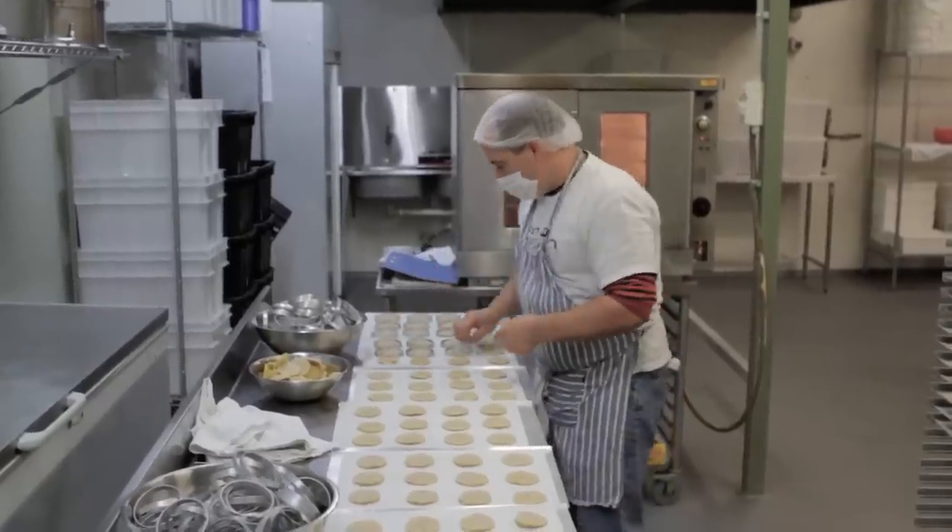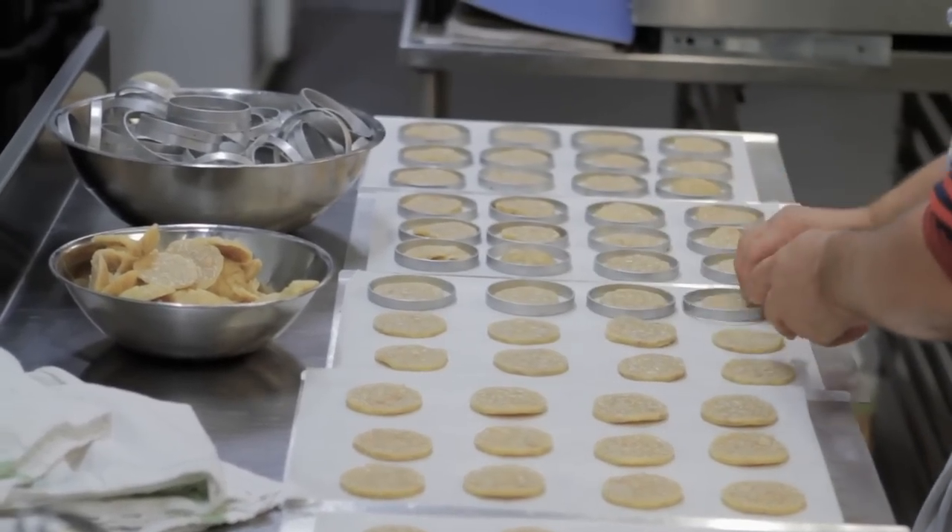So we quit our jobs and we started Pat and Stick's. We started just making ice cream at home in Pat's little benchtop ice cream maker, and we'd take it down to markets every week at Balmain and sell them.